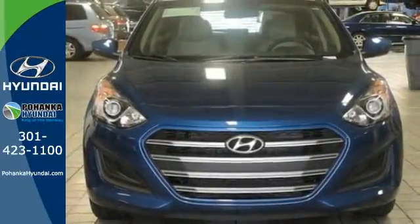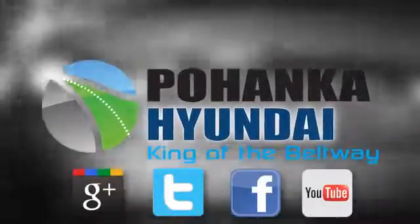Test drive this Elantra GT. Visit Pohenga Hyundai, King of the Beltway, today.